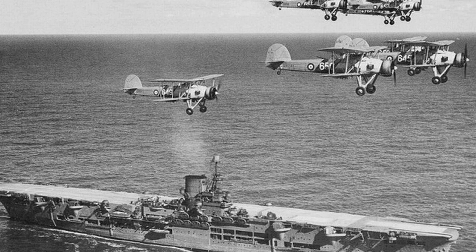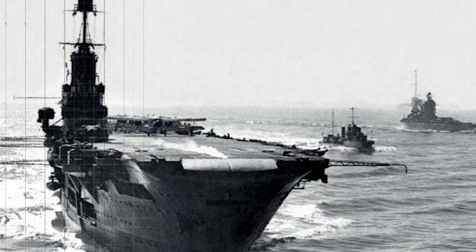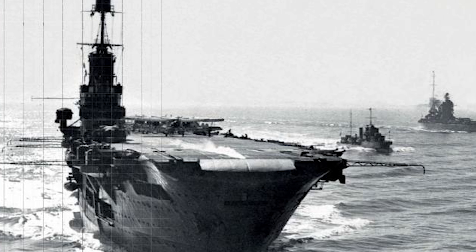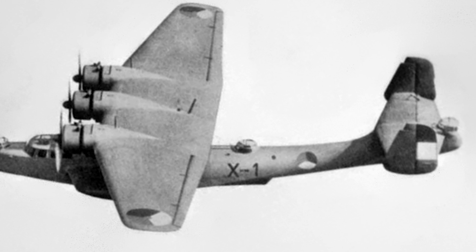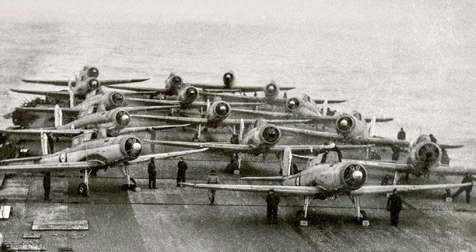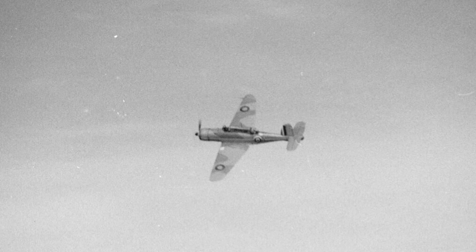Around a week later, on September 24th, Ark Royal sailed with an important element of the Home Fleet to help the damaged submarine Spearfish. Ark Royal, in company with Rodney and Nelson, helped escort the submarine home after it had suffered a prolonged depth-charge attack in the Kattegat — the stretch of water between Denmark and Sweden. The three large ships were being shadowed by German seaplanes, and a flight of three Skuas was launched; one managed to shoot down one of the reconnaissance aircraft. This was the first German aircraft to be shot down by a British fighter, and again Ark Royal could claim credit.